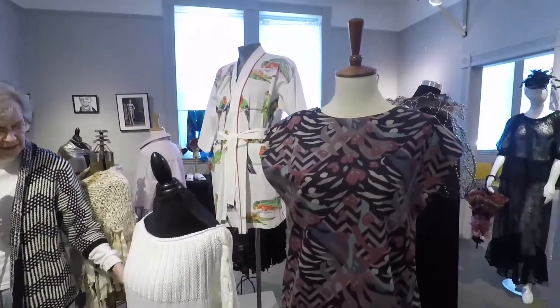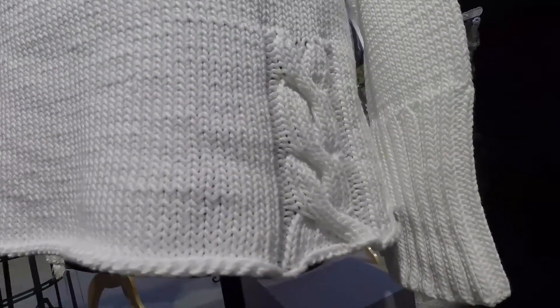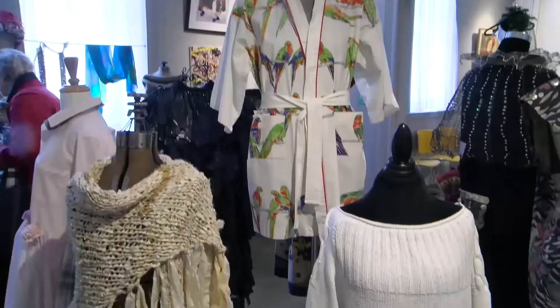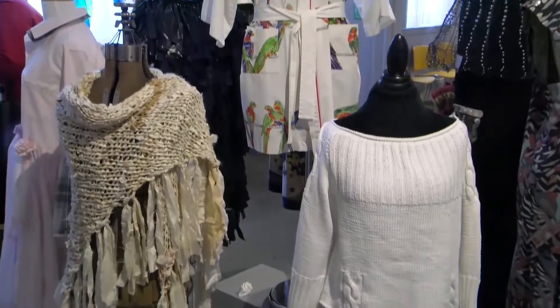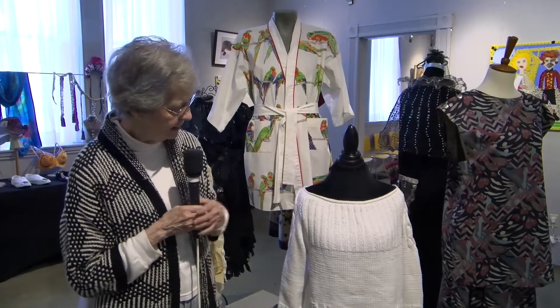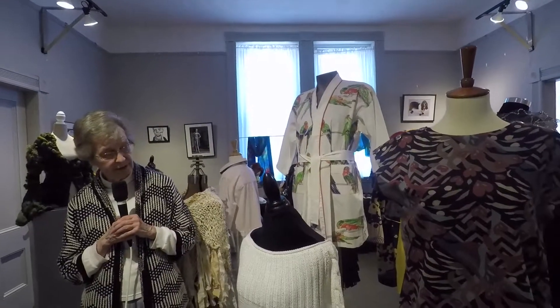This is a sweater that I have knit — it's white cotton yarn. I do follow a pattern, so we have the ribbing stitch here, which matches the ribbing stitch on the sleeves, and the cable stitch here, which matches the cable stitch on the shoulders. Probably a design for a bit of a younger person because of the off-shoulder kind of look to it.